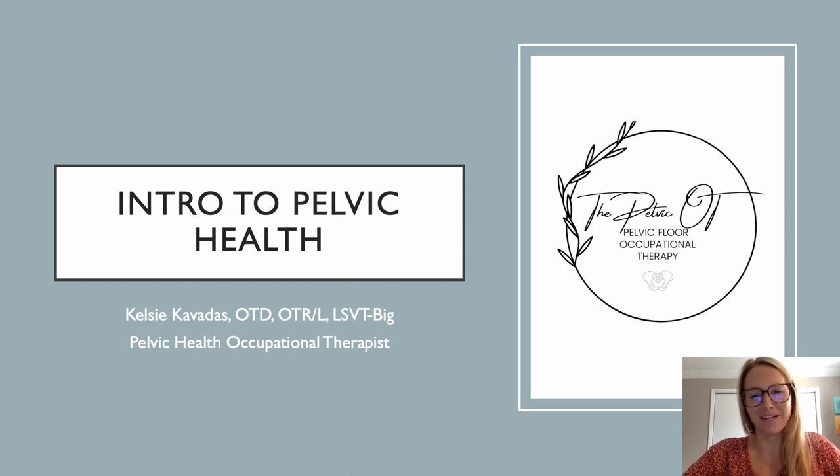Hello everyone and welcome. My name is Kelsey Kovatis and I'm a Pelvic Health OT and also the creator of the Pelvic Health blog series. I want to thank you so much for joining me on this mini-series as we dive into what Pelvic Health is all about.